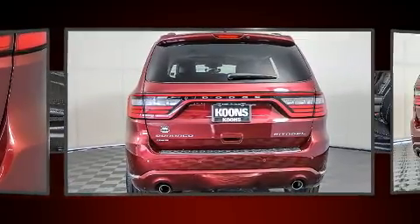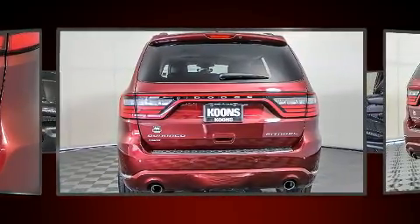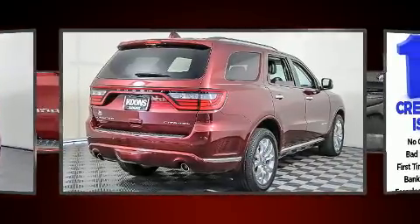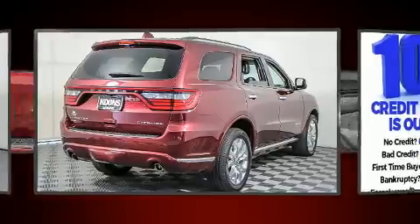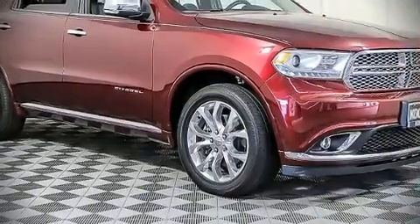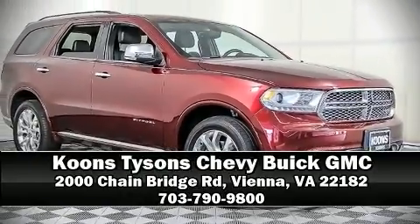When road conditions become unpredictable, rely on all-wheel drive to maintain outstanding control. It also arrives with a Carfax history report, providing you peace of mind with detailed information. Please don't hesitate to give us a call.